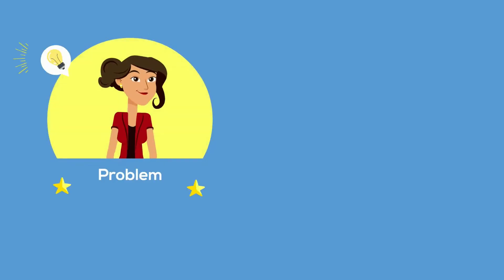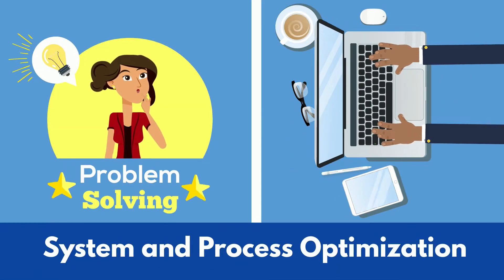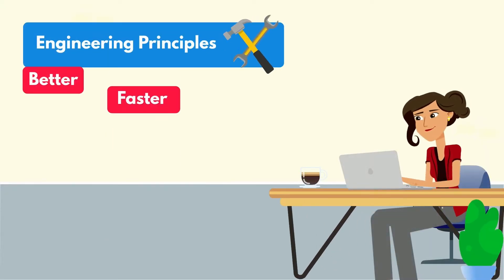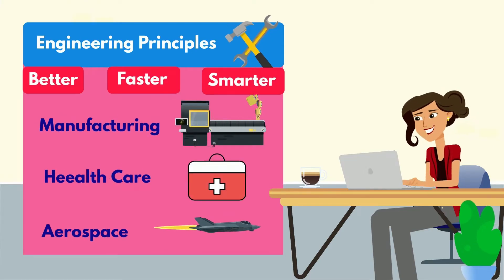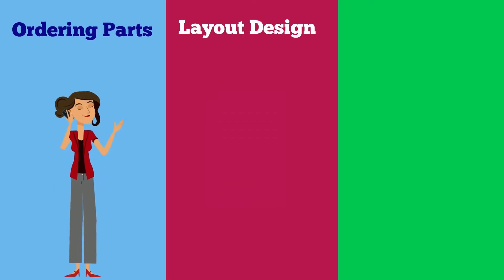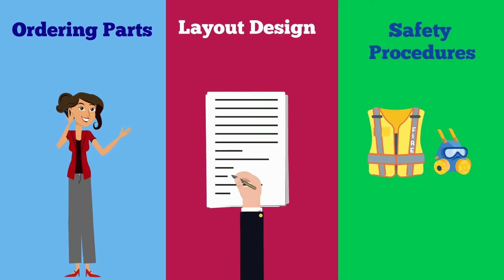Put simply, these engineers mix problem-solving and business-savvy to optimize all different types of systems and processes. In essence, they use engineering principles to make things work better, faster, and smarter for manufacturing, healthcare, aerospace, and almost any other industry you can think of. This can consist of placing orders for parts, altering the layout for manufacturing processes, and even designing safe and efficient procedures for factory workers.